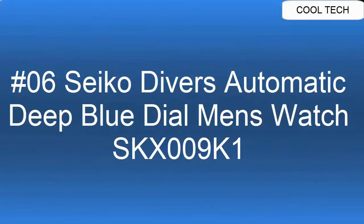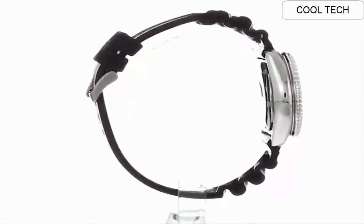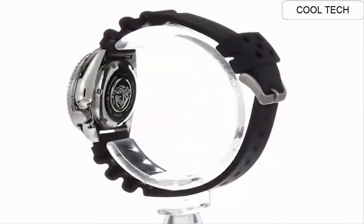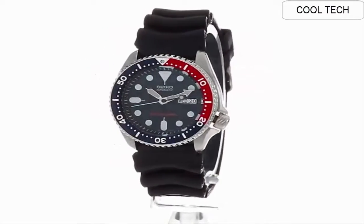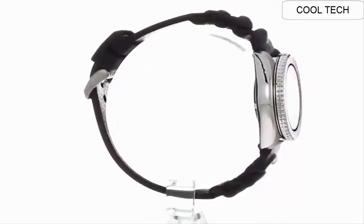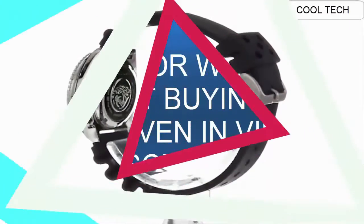Top 6. Japan 21-jewel self-winding automatic movement, caliber 7S26, stainless steel case with black resin strap. Hardlex mineral crystal. Day/date display with Spanish option, unidirectional turning bezel. Luminous hands and markers. Case size: 42mm diameter, 13mm thickness. Water resistant 200m. Screwed down crown and case back.